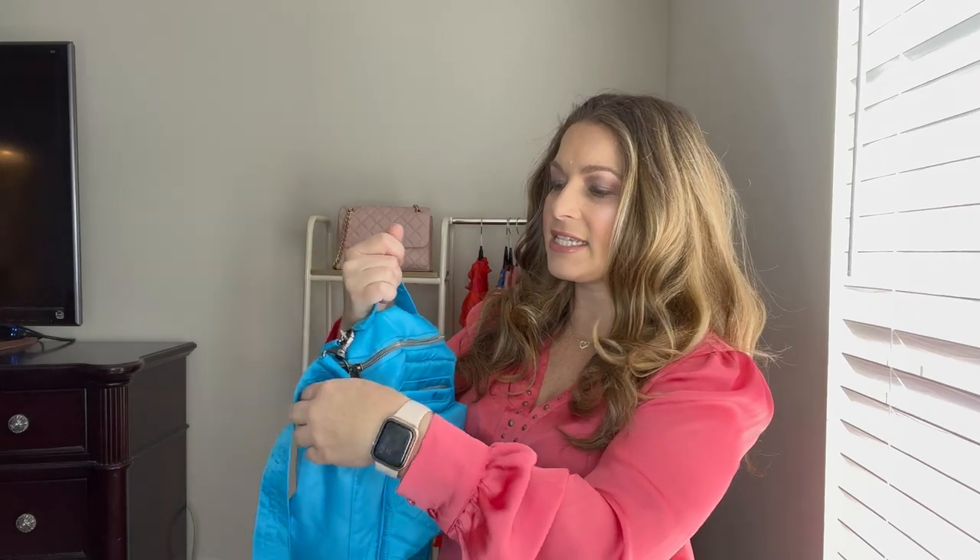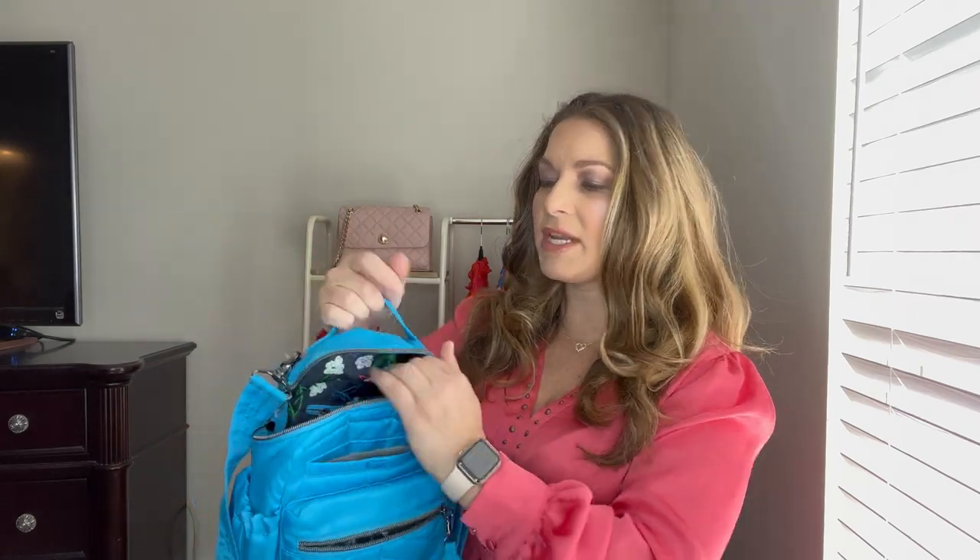It has a grab handle, a front zipper pocket, a place for two water bottles, and a magnetic close for your cell phone.